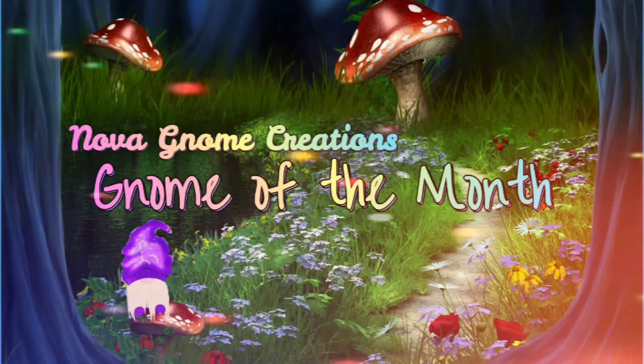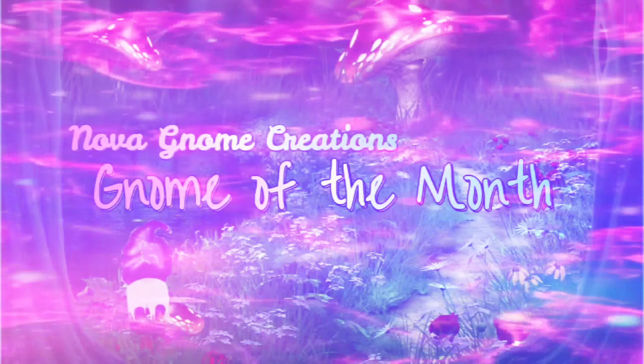It's Gnome of the Month! Hello my beautiful friends and welcome back to my channel. This is Nova Gnome Creations, I'm Nova, and today is Gnome of the Month. Welcome to December's Gnome of the Month.